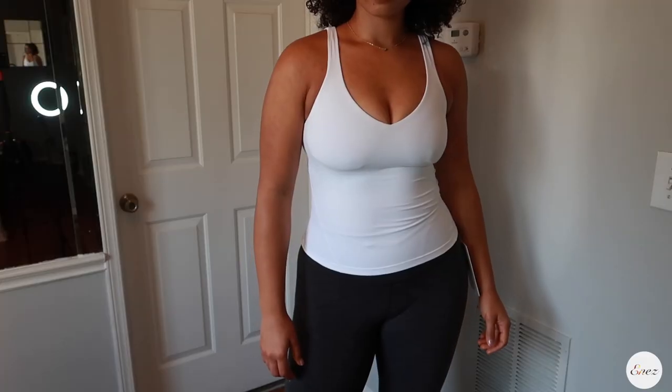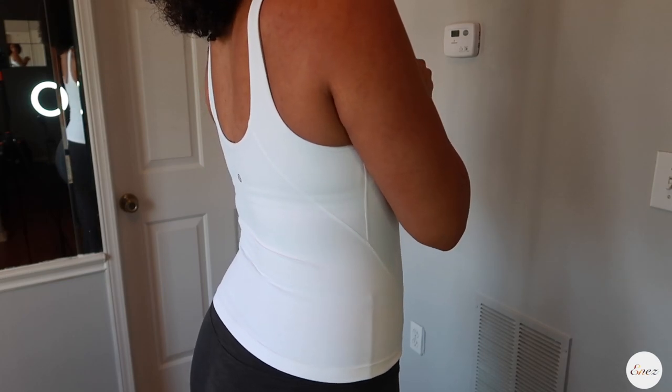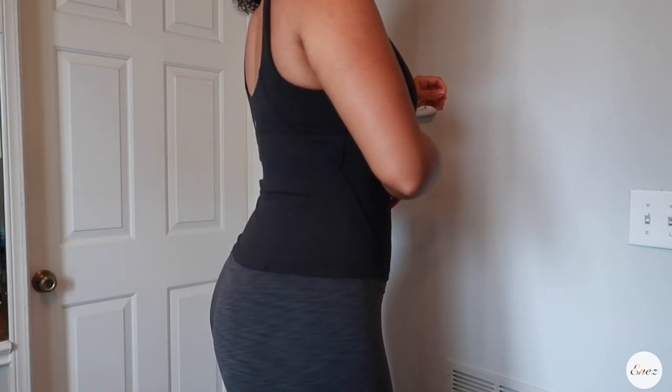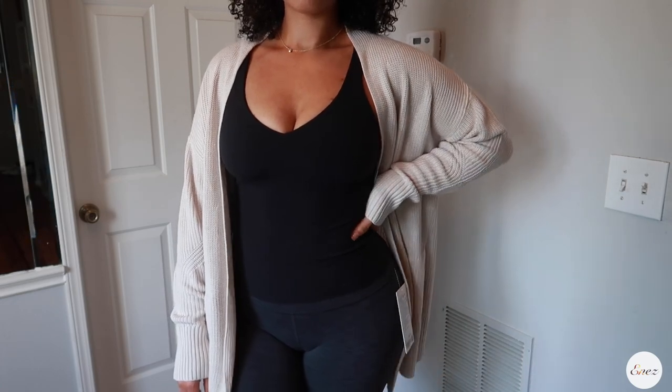This is the white waist length top — I can't find the black one, it's somewhere in the laundry, but they are the exact same, just different colors. Super stretchy. I sized down so that I could have more support in the top area. I could have gotten a size 12, but I prefer the size 10 because it helps define my shape and gives you a lot more lift. These colors are going to look good with pretty much everything — jeans, joggers, the leggings — and you can easily throw the sweater over it and make a whole outfit.